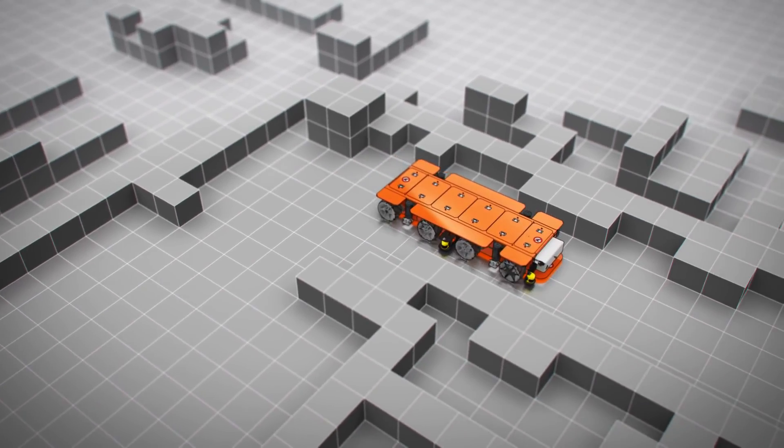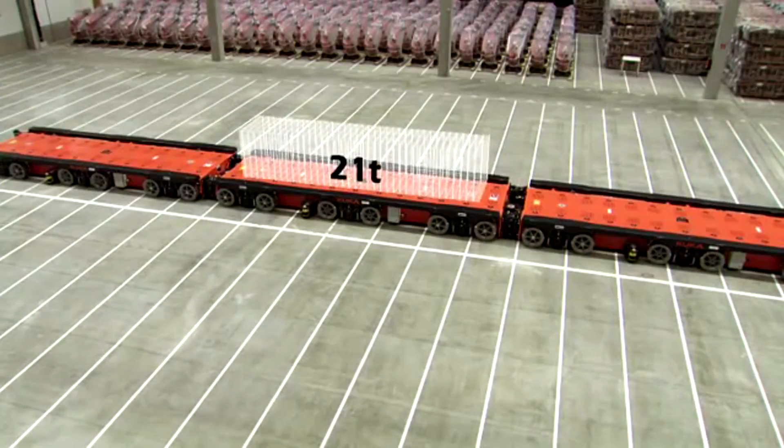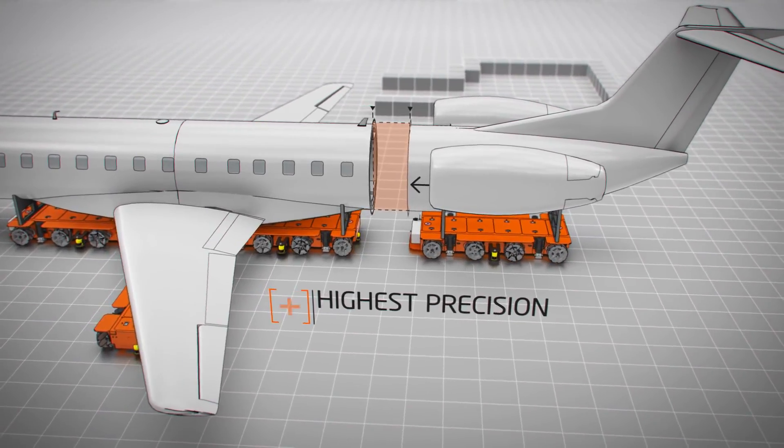The platform is capable of transporting loads with a length of up to 99 feet and weighing up to 90 tons, with the accuracy of their movement being up to 0.2 inches. Also, the platform can be equipped with many different options depending on the customer's preferences.